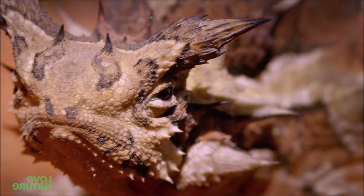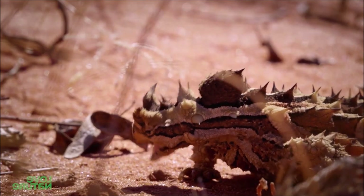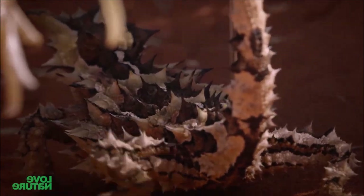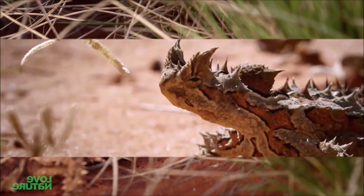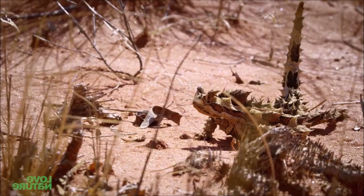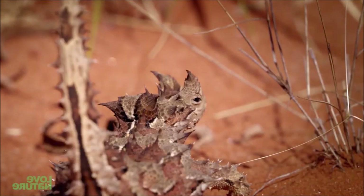To survive in the harsh desert environment, the thorny devil's spiky body helps to dissipate heat, and it can change its body orientation to adjust the amount of sunlight it receives. When threatened, it may inflate its body to appear larger, and if the predator persists, it will try to bury itself in the sand to escape.